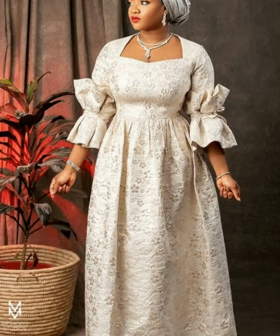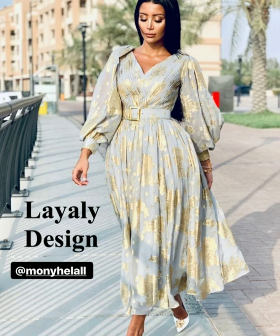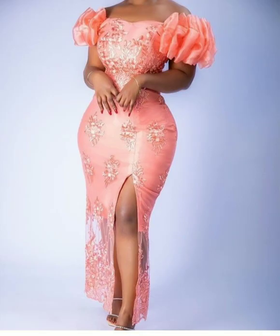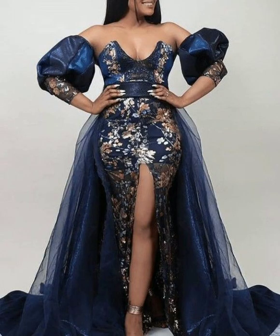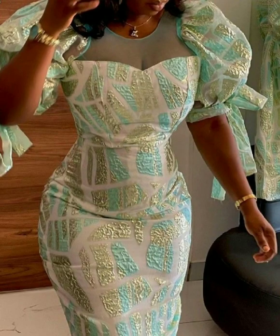These dresses are usually very beautiful and nice, and can be worn to places of special occasions such as weddings, church celebrations, special invitations, and so on.